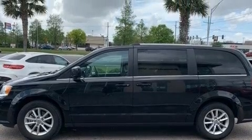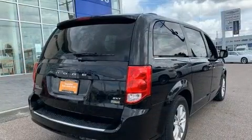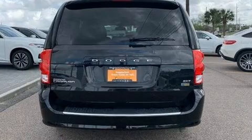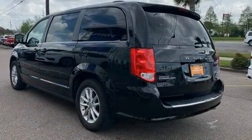It features a front-wheel drive platform, an automatic transmission, and a refined six-cylinder engine. Dodge prioritized practicality, efficiency, and style by including an automatic dimming rearview mirror, an outside temperature display, a roof rack, and a split-folding rear seat.